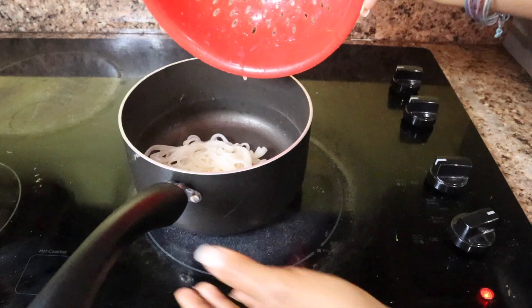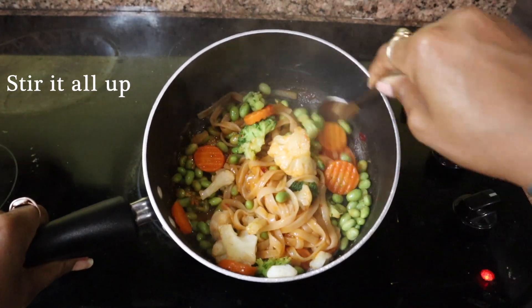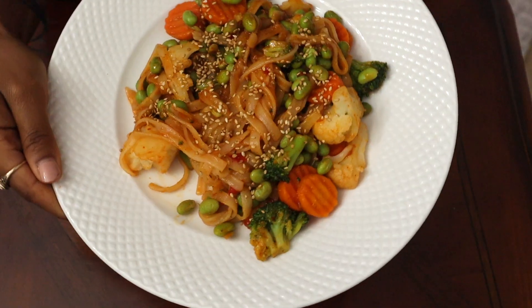I dump everything back into the pot — like you should that one person who doesn't respect you or deserve your energy, love and affection. At this point you can add whatever you want: more sauce, different veggies, tofu, peppers — whatever floats your boat. And then when it's time to plate, I try to make it look fancy by adding some sesame seeds, and there you go.